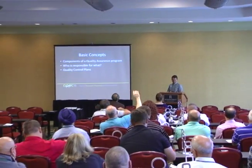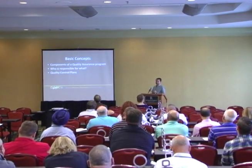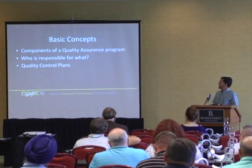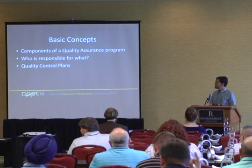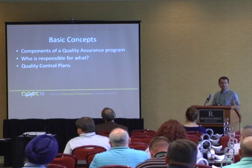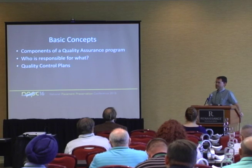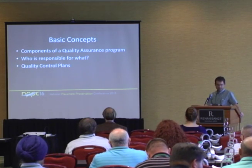That's better than I thought. So, we're going to talk about the components of a quality assurance program, talk about who is responsible for what, and we'll dive into quality control plans. I'm going to focus and frame this around chip seals, just because I had to pick something. But the same themes I'm going to talk about would apply to microsurfacing or any other pavement preservation treatment.